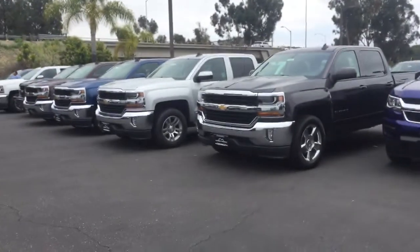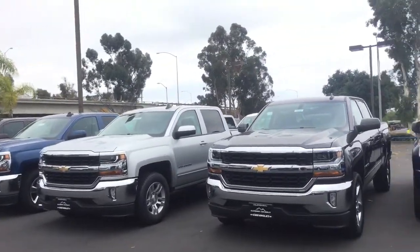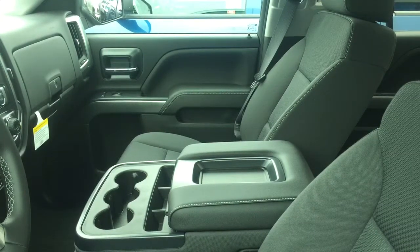I just want to give you a good idea of all the vehicles we have here on our lot. I do want to let you know this is what we have in the front lot — we do have more in the back. And Charles, I just wanted to give you a quick peek at the interior of one of our LT Silverados.